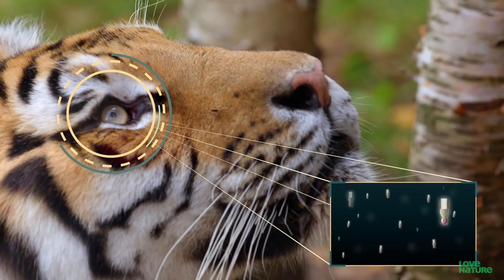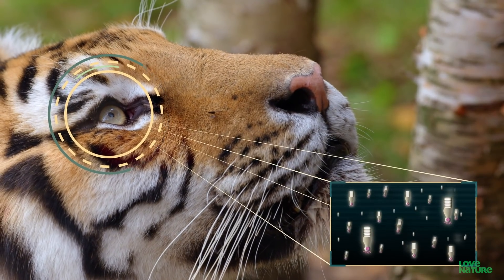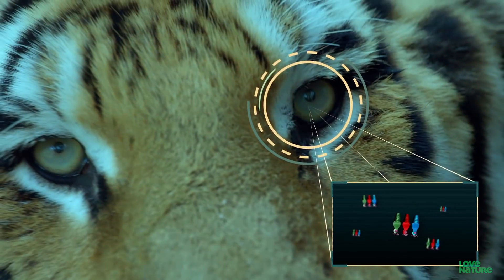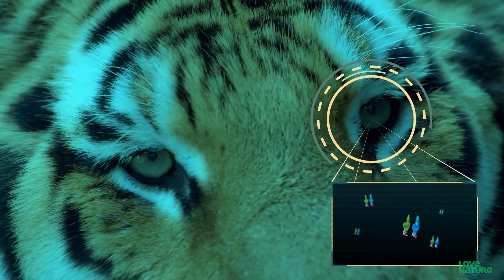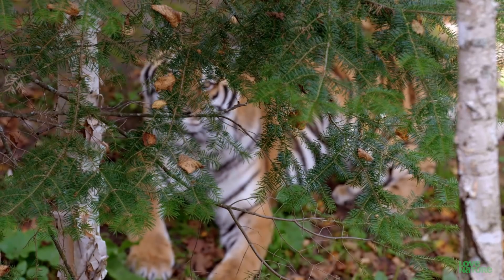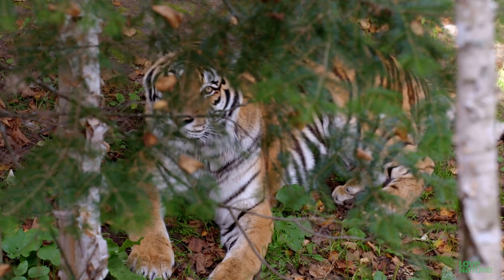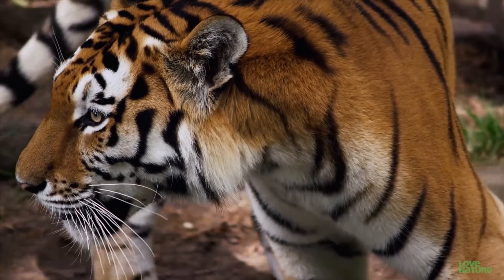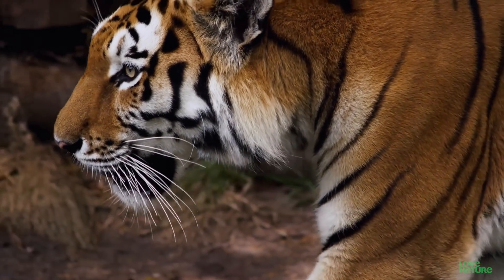Nighttime predators have a lot of rods in their retina, so they see well in the dark, but only two types of cones, so they just see blue and green. Color is not as important when you're hunting in the dark. Prowling the jungle in the middle of the night, the eye of the tiger seeks out living prey.